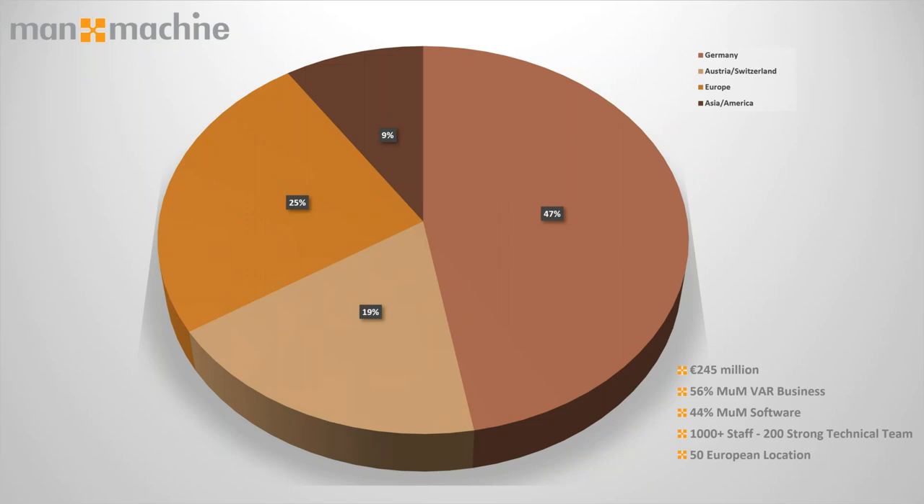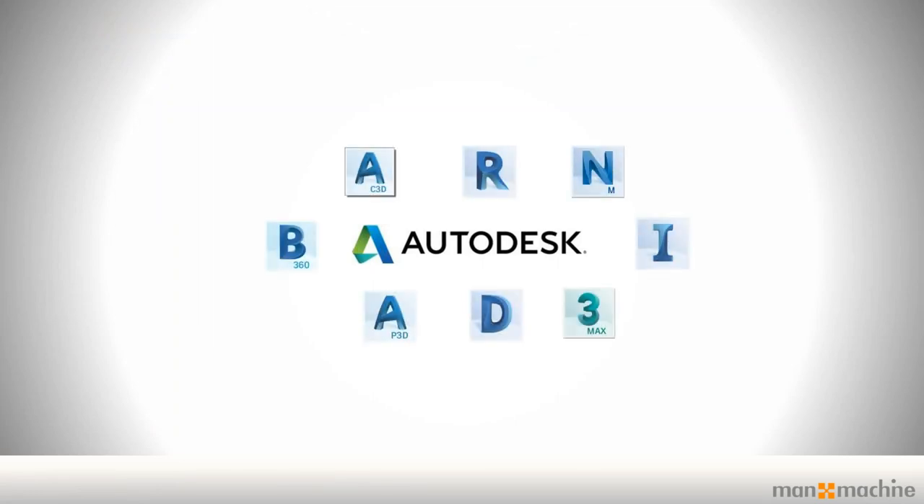In terms of who we are from a software and technology point of view, we are Autodesk partners first and foremost. We've been the largest Autodesk partners across Europe for a number of years, head and shoulders above any other organisation. Our size really helps us in supporting you with core products around 2D, 3D modelling, collaboration software, clash detection, and visualisation.